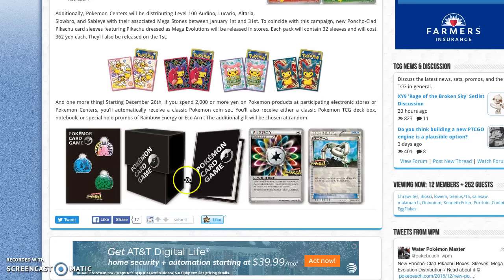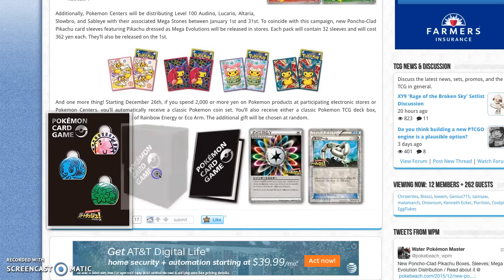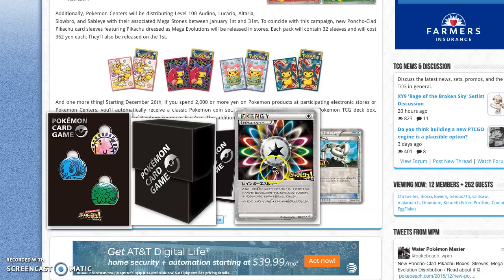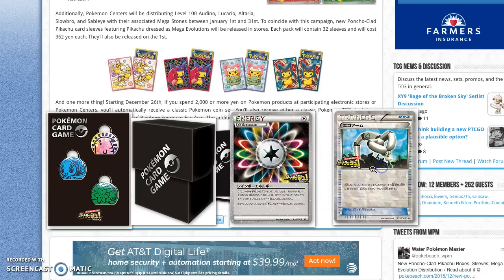Over here we have some other various limited edition stuff. We've got these coins and deck boxes. These will be releasing on the 26th and will be given out to anyone who spends over 2,000 yen at the Japanese stores or on the online stores for stores who are participating — that's around $20 USD if you were to convert that.